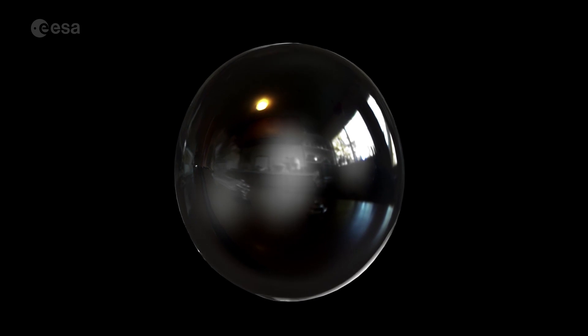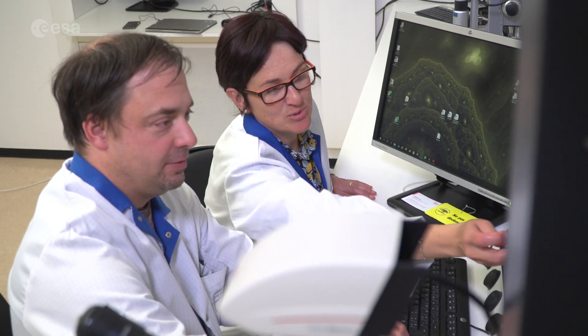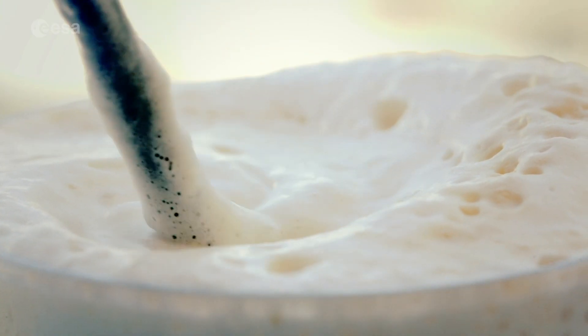We want to make a near-to-perfect bubble in order to achieve the right balance for different products in our range — not too big, not too small. To make fine coffee froth that is light and creamy, we want to create stable little bubbles.